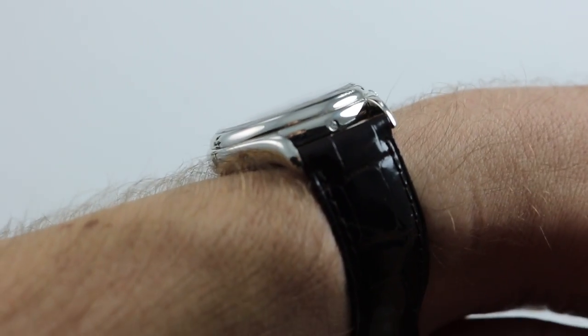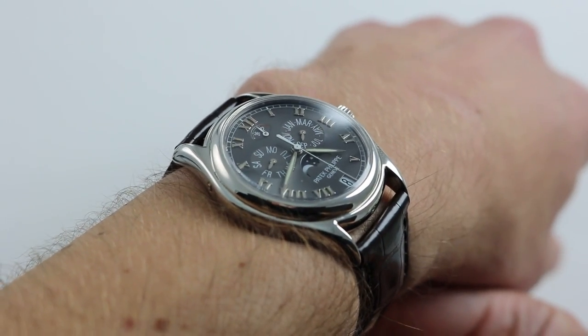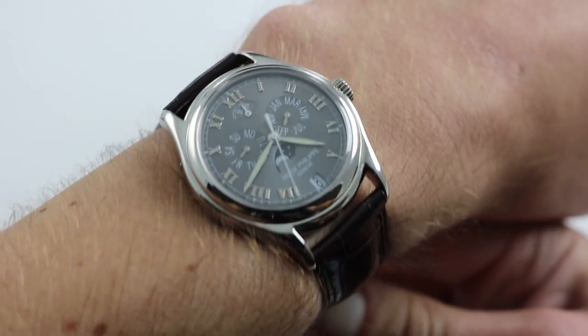You can also click on the card in the upper right hand corner of the screen at any time to see our full listing for this watch with additional accessories included, high resolution images, and naturally, complete pricing information.